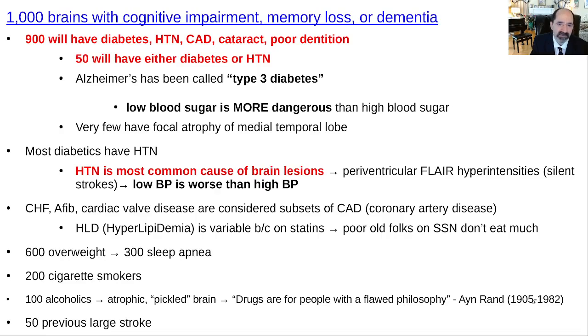Hypertension is the most common cause of brain lesions. The most common thing we see are just little lesions near the center of the upper brain, called periventricular flare hyperintensity — the MRI term for high signal near the cerebral ventricles. Low blood pressure is actually worse than high blood pressure. You drop your pressure too low, you don't have enough blood supply going to the brain, so you've got to be careful not to over-treat hypertension. Dr. McDougall doesn't treat unless they're over 160 consistently measured at home.